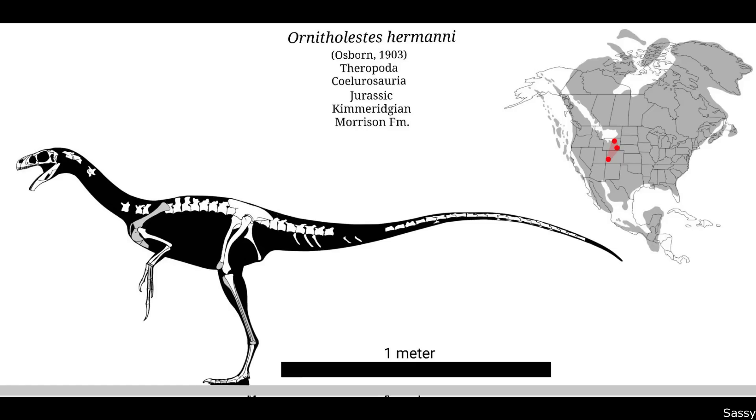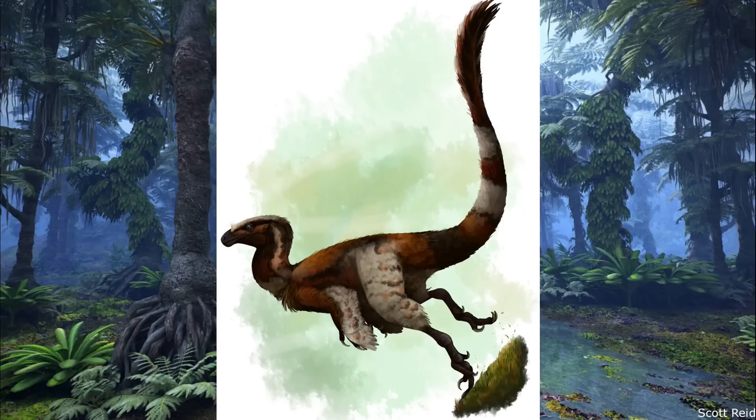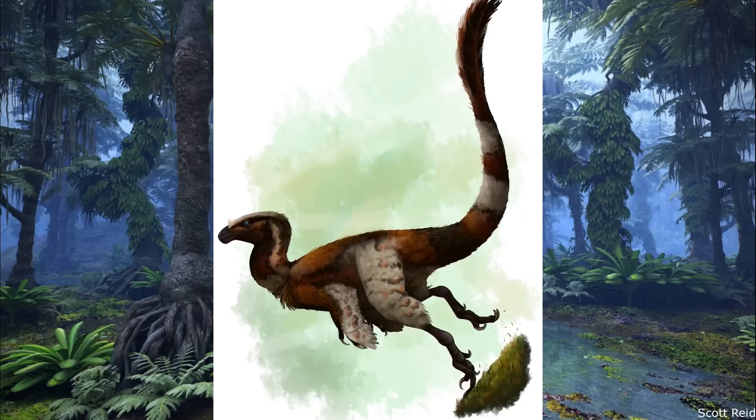Despite its fame, Ornitholestes is only known from a single badly crushed partial specimen recovered from the Brushy Basin Member of the Morrison Formation, with the specific site being the Bone Cabin Quarry of Wyoming. Dating to roughly 154 million years ago, these remains consisted of a single skull, forelimbs and parts of the hind limbs, in addition to numerous fragments of the vertebral column, ribs and tail. The holotype was uncovered in the year 1900, being the first new species of theropod dinosaur to be found in the 20th century.